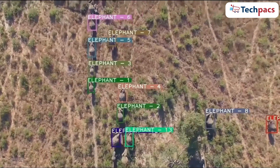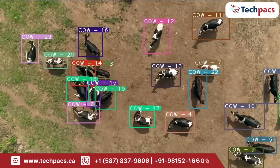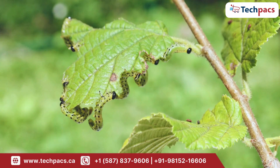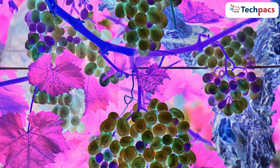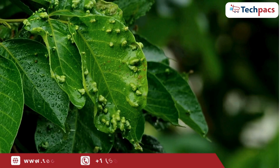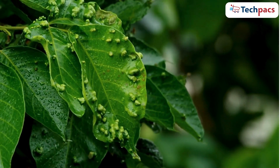We can further enhance our detection capabilities by implementing more advanced machine learning algorithms. This would allow us to differentiate between specific animals, birds, and even identify pest infestations. With more sophisticated image processing, we can also monitor plant health by detecting signs of disease or nutrient deficiencies. And many more possibilities are there.